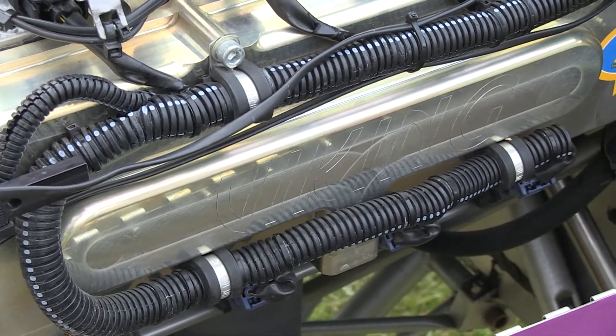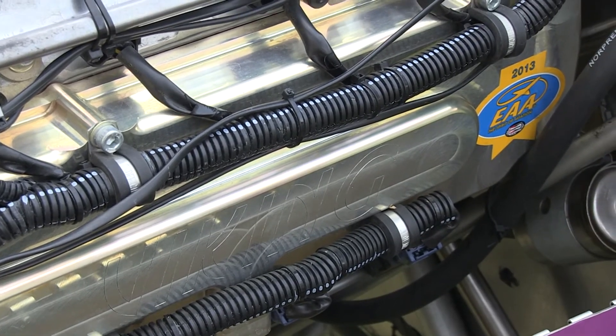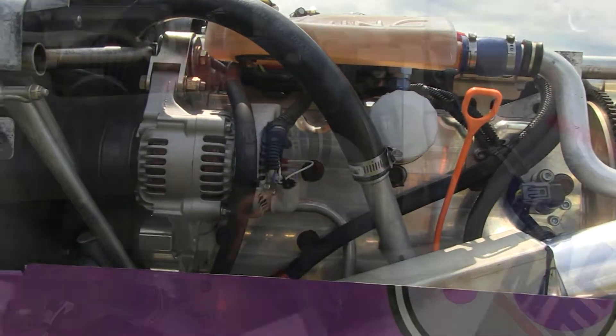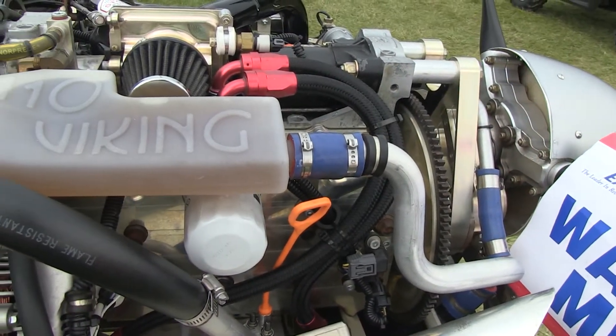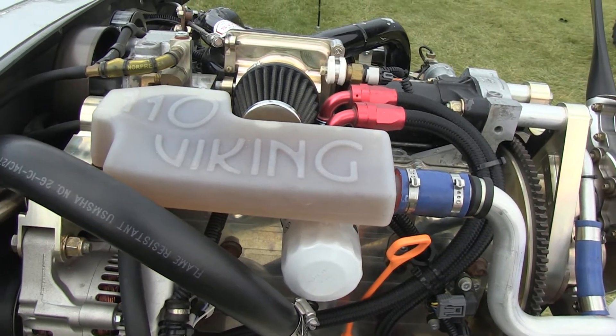It red lines now at 5,500 RPMs. I never get more than about 5,000 with a Warp Drive prop at 13 degrees pitch. I get about 90 knots top speed, and 85 knots is my cruise at 4,800 RPMs with 4.6 gallons per hour.